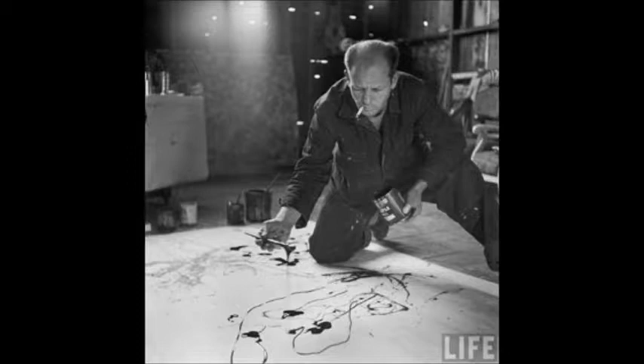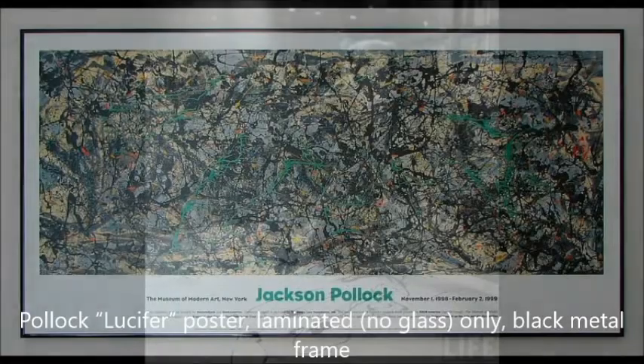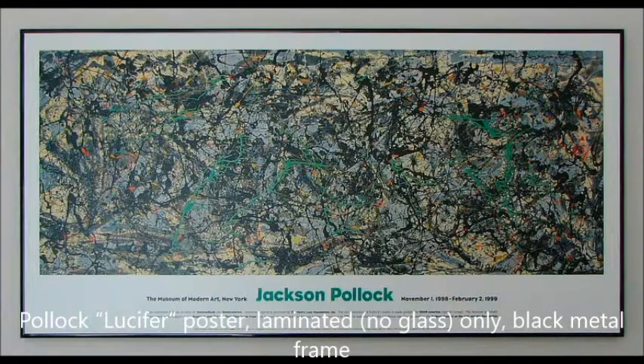Here we see Jackson Pollock in the process of using a technique called action painting. Action painting is a technique Jackson Pollock used throughout most of his paintings. It is a technique where you throw paint or loosely apply it onto your blank canvas rather than the traditional way of applying it carefully. Afterwards, you convince the public that it is art and then sell it for a million plus dollars. Pollock found success in this technique.